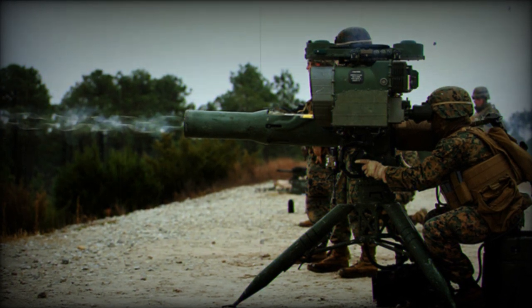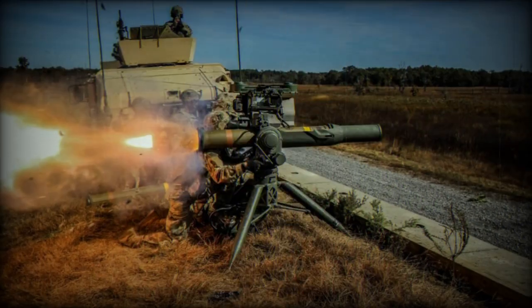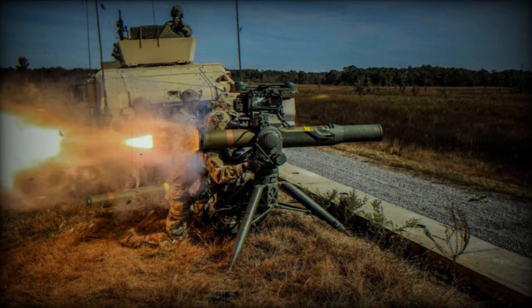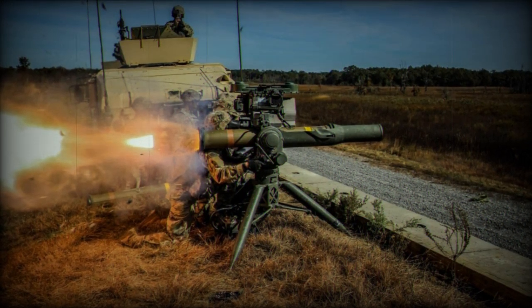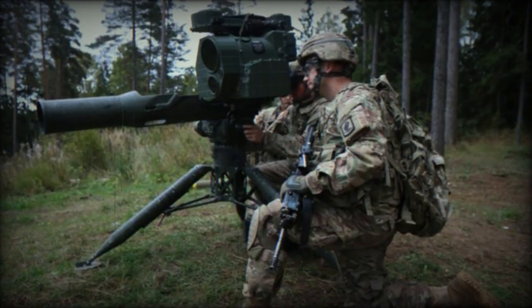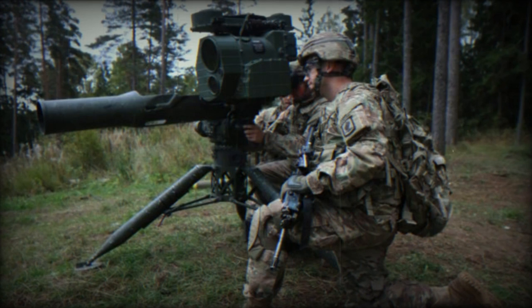The TOW system is integrated on more than 15,000 ground vehicle and helicopter platforms around the globe, and it underwent wireless guidance enhancements in 2010, making it a valuable asset to the U.S. Army, Marines, and other users.